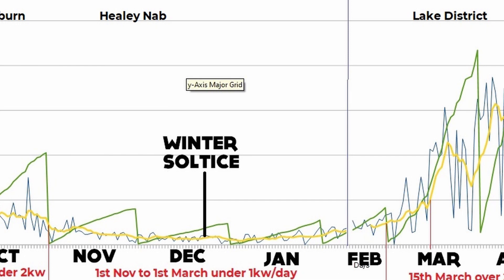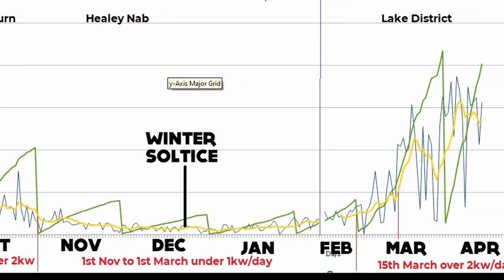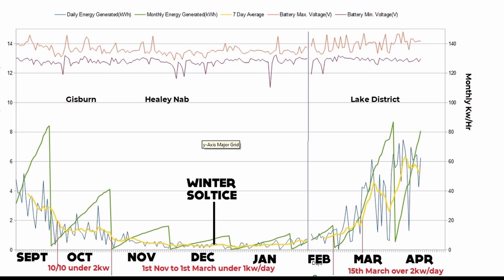I was using the generator a lot, and that's when I decided to get the new inverter charger so I could charge faster off the generator — thinking I'd need to do that up here in the Lakes. But with various things happening in February, I didn't get up here until late January or February, by which time the solar was all kicking off. And as you can see, we've had such a good time since.